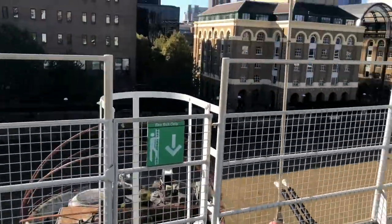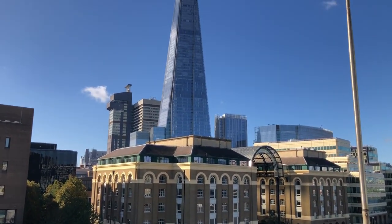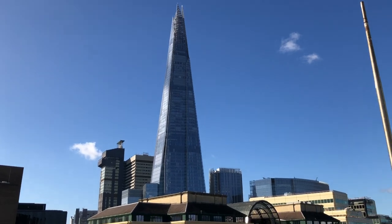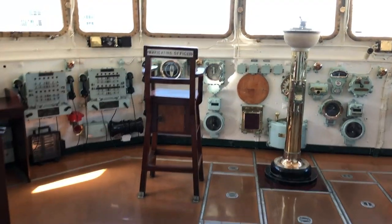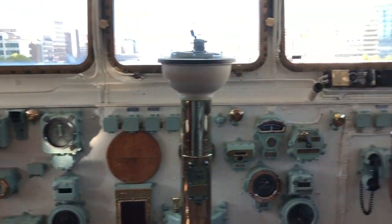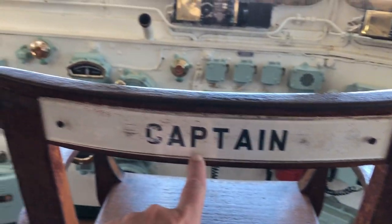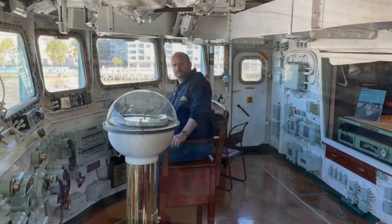Look behind the chair — there's the Shard building. I think that's the telephone thing. And you've got the captain's seat — this is the captain's chair. I'm going to sit in the captain's chair here.